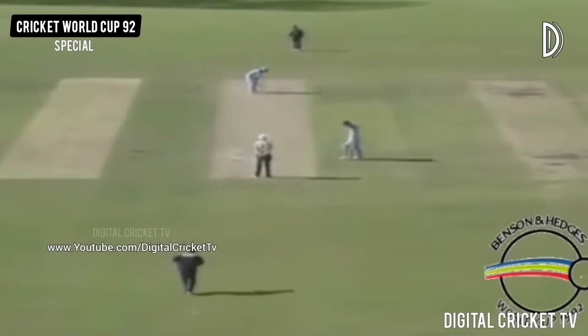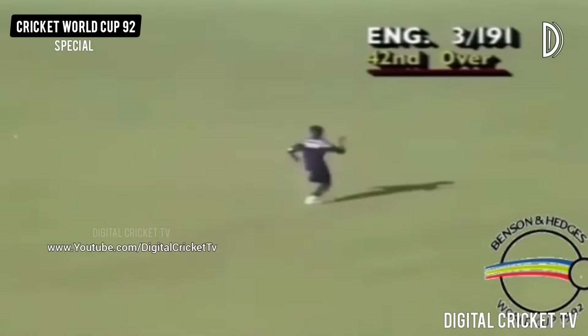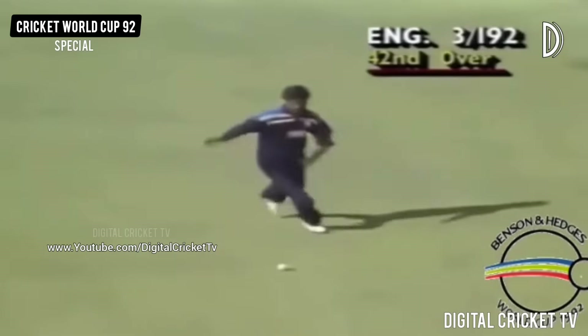English viewers will have seen Neil Harvey Fairbrother, and the 50 partnership coming in 42 minutes. Beautifully hit again, past Srinath and they'll get an extra one.